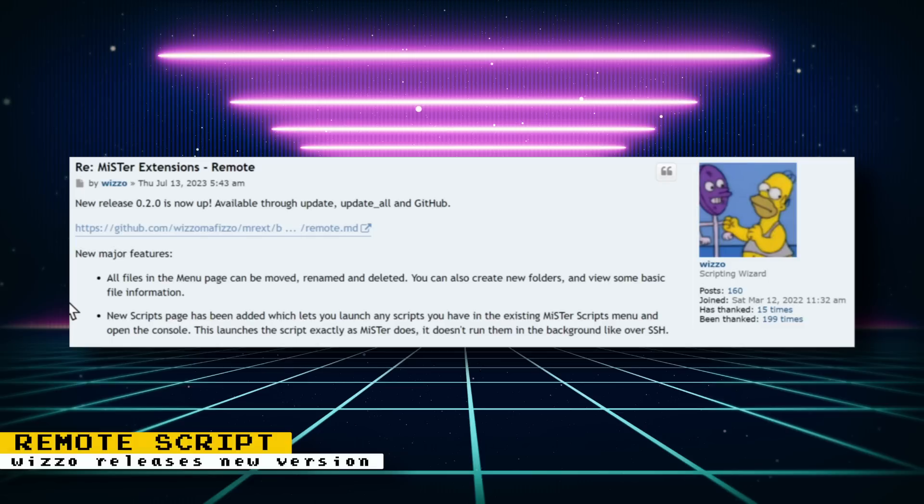You can download the script using updateAll and enabling Wizzle's database, or manually from GitHub. This script and some of Wizzle's other scripts are must-have utilities to provide some quality-of-life enhancements to your MiSTer FPGA. If you enjoy Wizzle's scripts, you can support his work on Ko-fi.